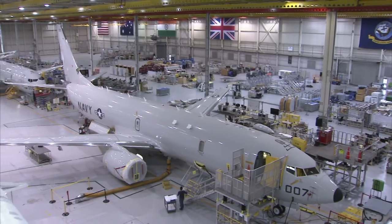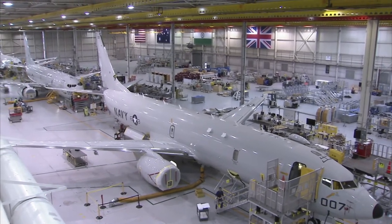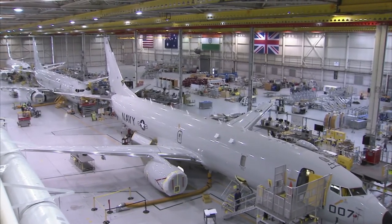The commercial industry has already established best practices. They're already proven methods. And I think that the Navy integrating those concepts into what we do only makes us better.